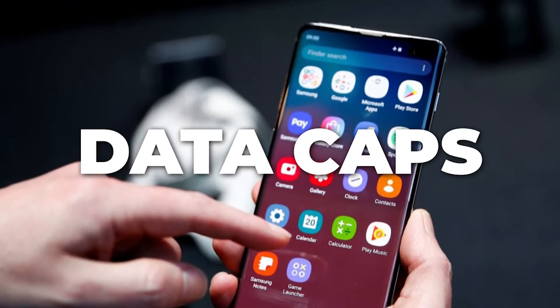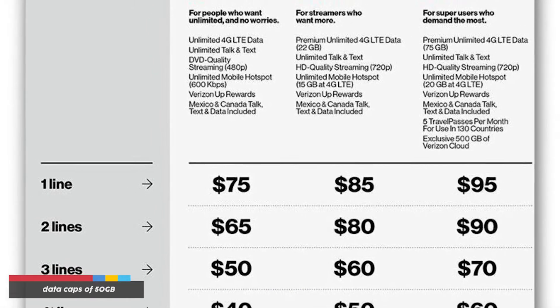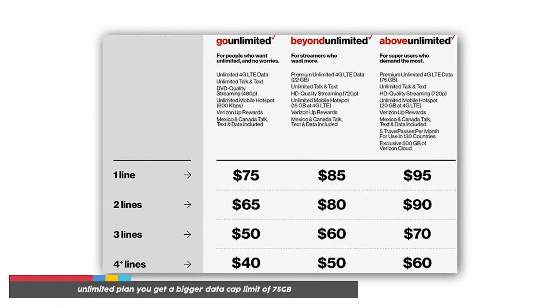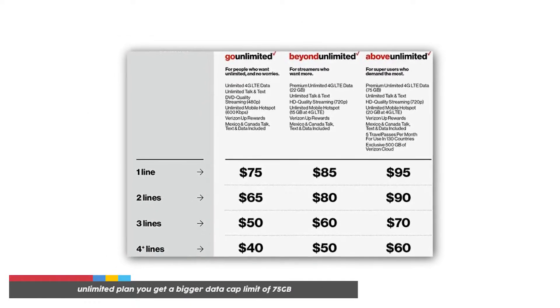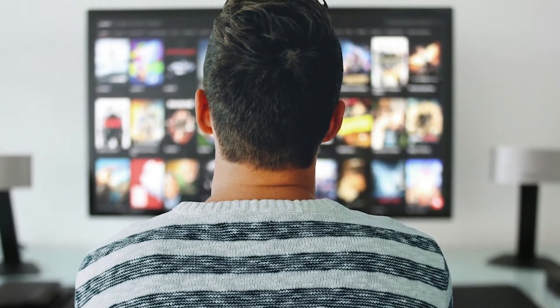Data Caps: Both service providers have data caps of 50GB, but for Verizon's Get More Unlimited plan, you get a bigger data cap limit of 75GB. This gives you more data for streaming all your favorite movies.